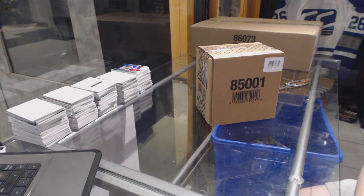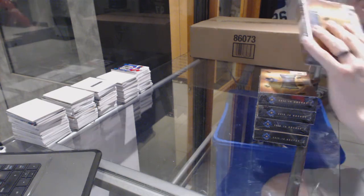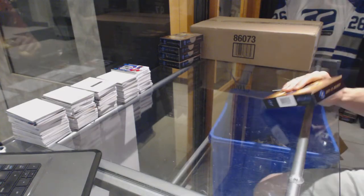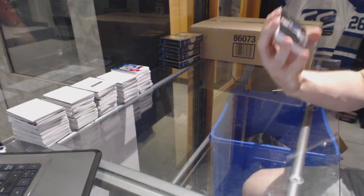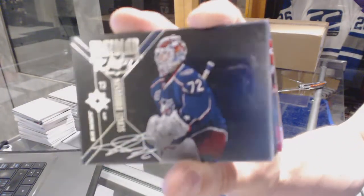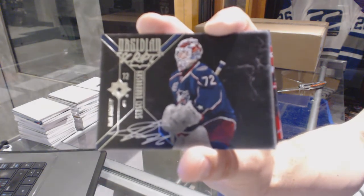Here we go — CNC group break number 6387, 1516 Upper Deck Ultimate, five case break. Good luck everybody. We've got an obsidian script for the Columbus Blue Jackets — Sergei Bobrovsky, number 827 on the clock. Amex obsidian script for the Jackets, Sergei Bobrovsky.